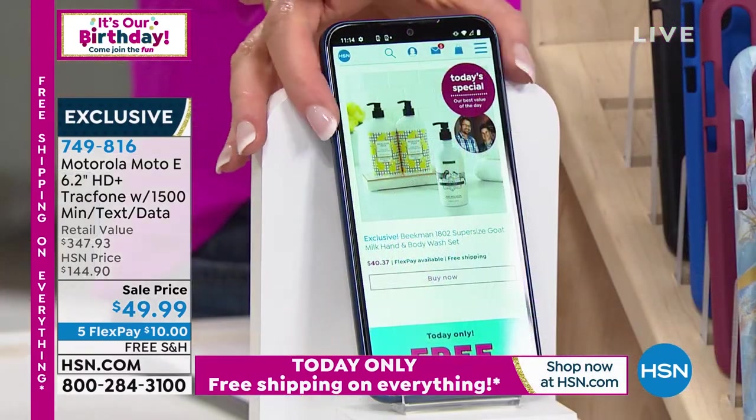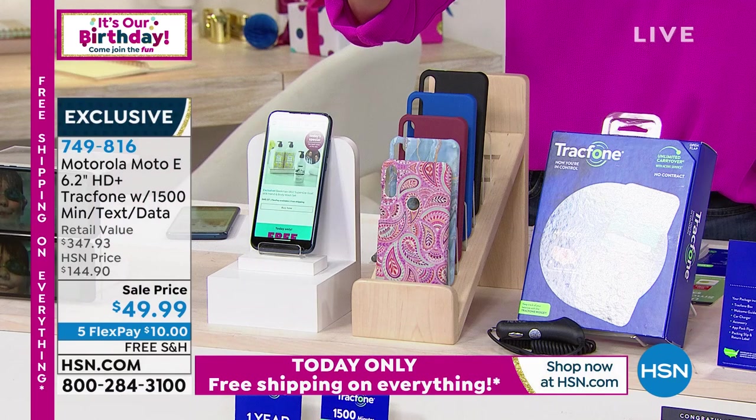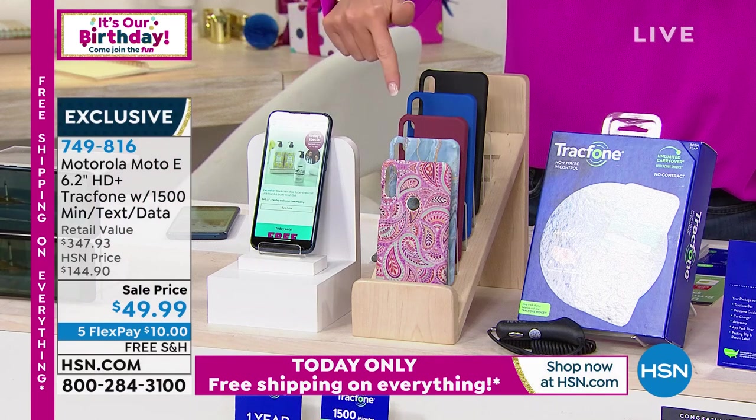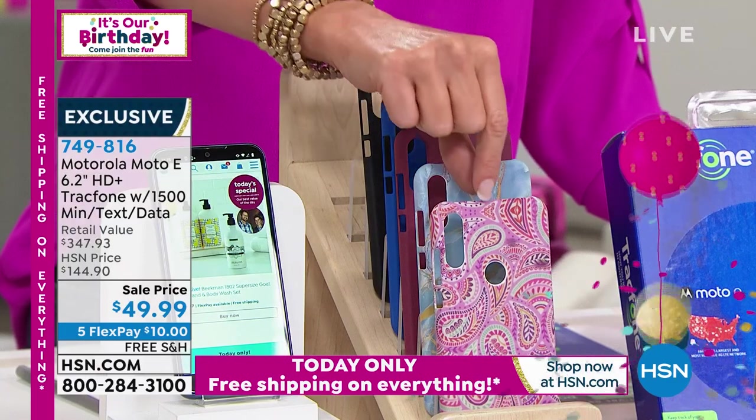This is exclusive here at HSN. This is $10 on any credit card and we will ship it to you for free. TrackPhone will change your life — no more headaches, no more monthly bills. Here are the colors we offer, and this is actually a waterproof phone, so you don't have to use a case with it — no more bags of rice to dry it out when you drop it in water.